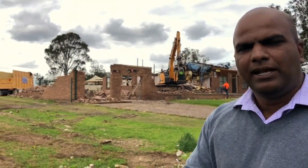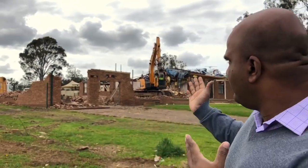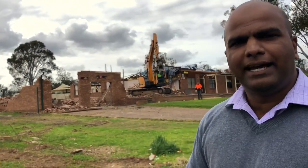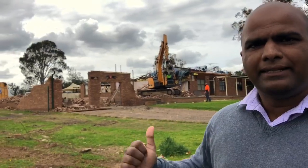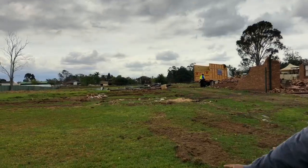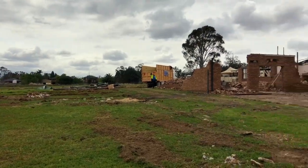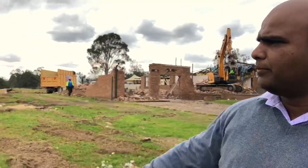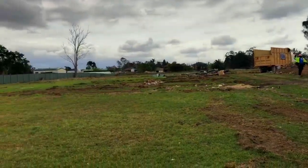Hi guys, Alex here from Impressive Property Developments. This is the Wattles project at Ostril. As you can see, the demolition is happening — the big machine on the ground and they are doing a great job. The internal fences are already gone, the shed is removed. Everything is going to be removed from here and after that we are going to start the tree removal as well.